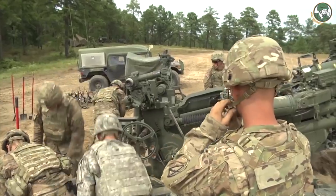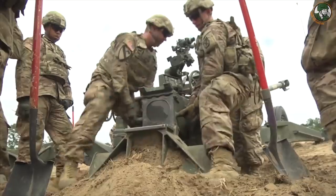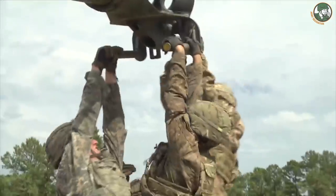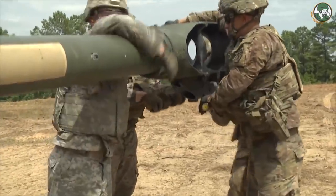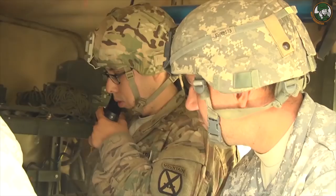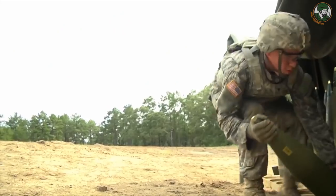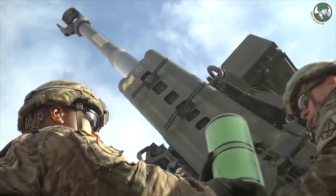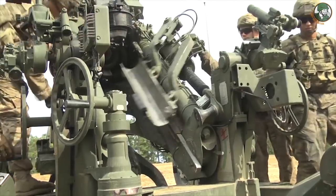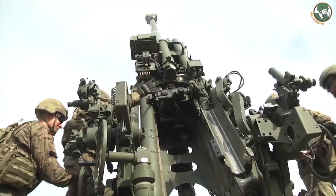The M777 is now in full-rate production for the US Armed Forces and is the benchmark for 155mm lightweight towed artillery systems. The latest version, the M777A2, is an improved version incorporating a software update that enables the howitzer to program and fire the M982 Excalibur guided projectile at a range of 40 km with a circular error probable of 10 meters.